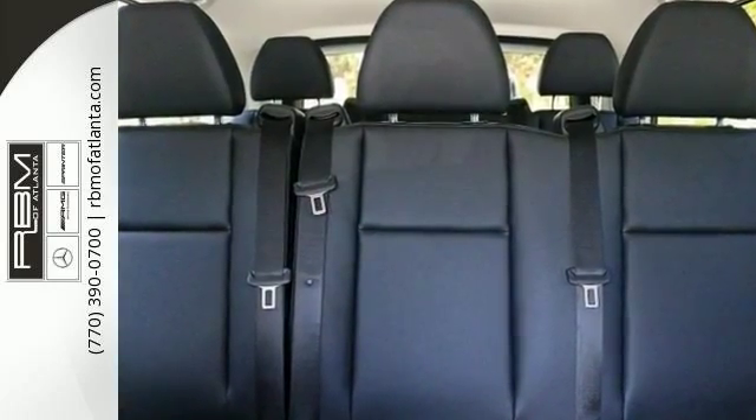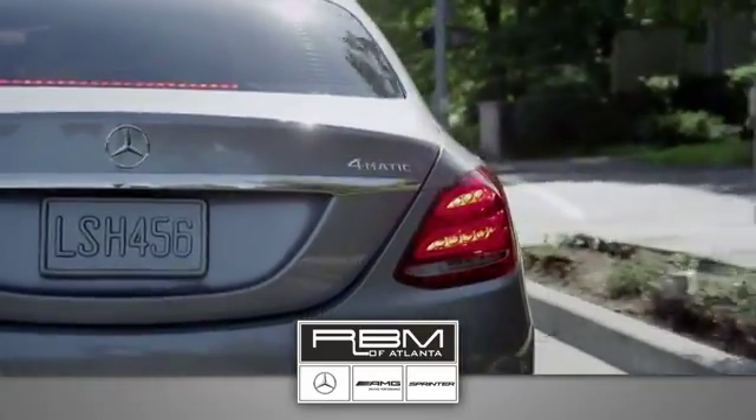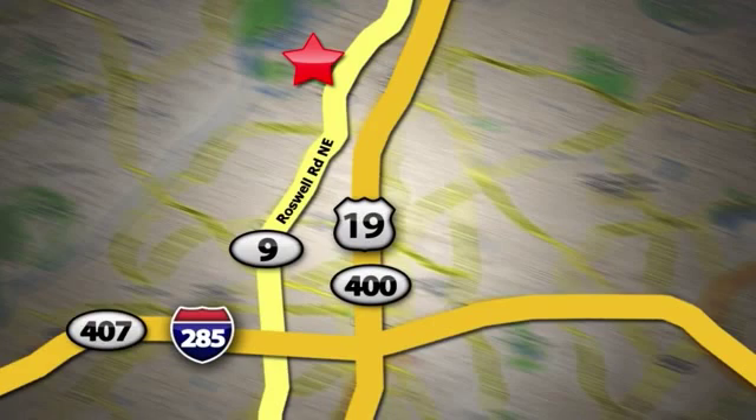Come see it today. At RBM of Atlanta in Sandy Springs, we have the best selection of new and top-quality pre-owned vehicles to choose from. We are conveniently located at 7640 Roswell Road in Atlanta.